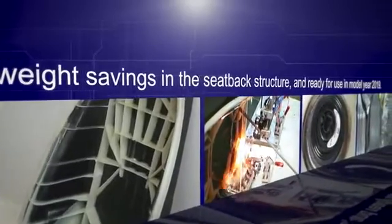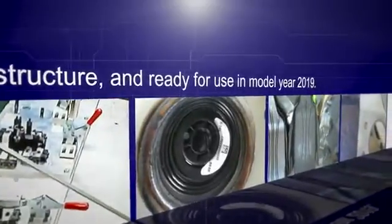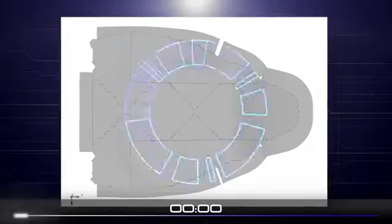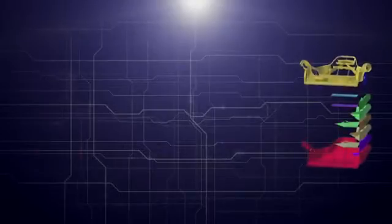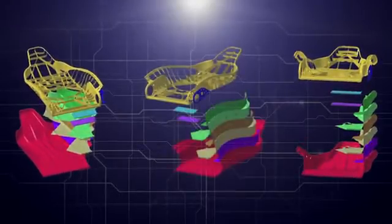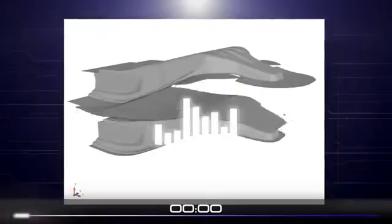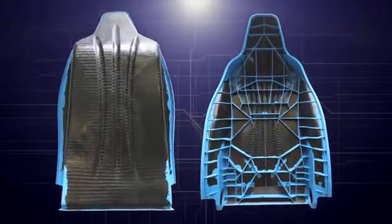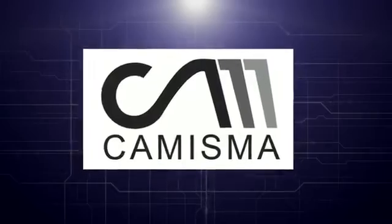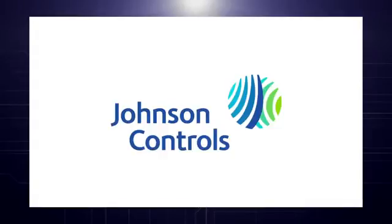The resulting new technology realizes weight savings of more than forty percent in the seat back structure and can be implemented into the first customer applications for model year 2019. The KMISMA project is just one example of the technology advancements achieved by Johnson Controls' Technology Group, showing the company's ability to develop and validate new materials, technologies, and production methods using the capabilities and expertise of T&AD and its network of partners and suppliers. This new innovation underlines the leading position of Johnson Controls as a technology company in automotive seating.